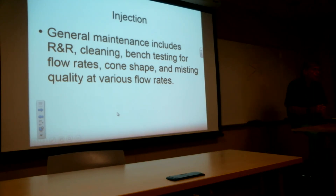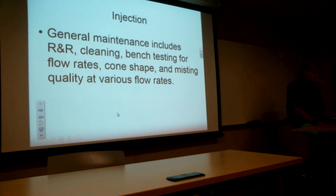General maintenance on these nozzles: there's really nothing you can do in the field unless you're dealing with something like a C250. It's going to be removal and replacement, and cleaning. A lot of times you can take some of the smaller nozzles apart, but most times it takes a repair station. You put them in a caustic cleaning solution in an ultrasonic cleaner and run pressurized cleaning material through the nozzle while it's in there — this gets all the carbon out of the inside as well as the outside. Then there's bench testing for flow rates, cone shapes, and misting qualities at different pressures and flows.